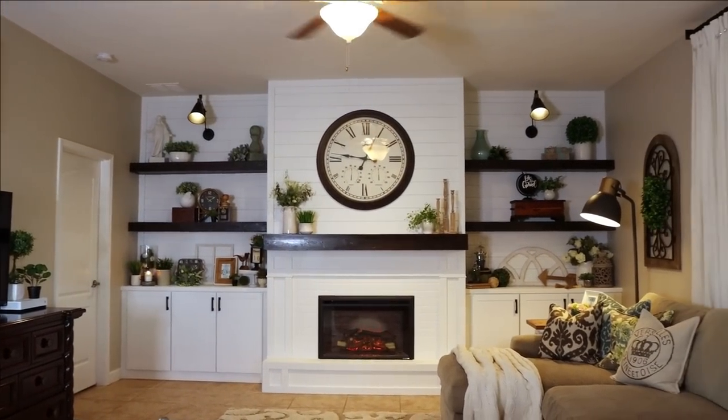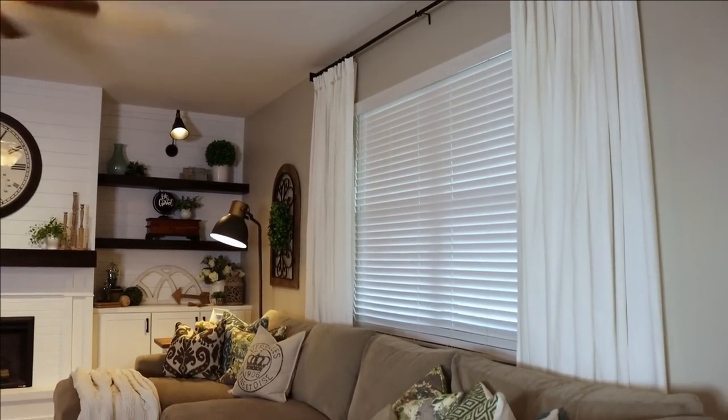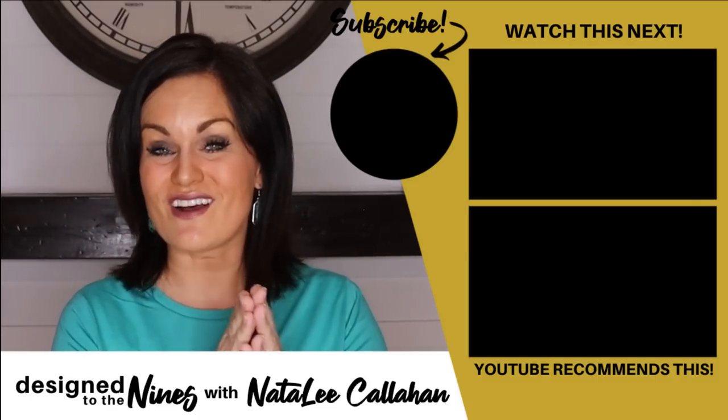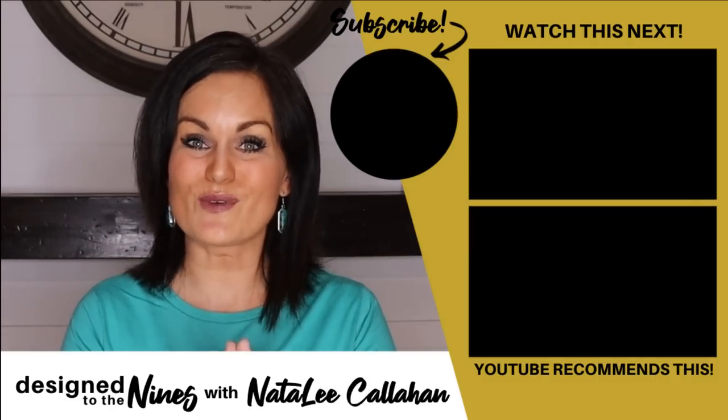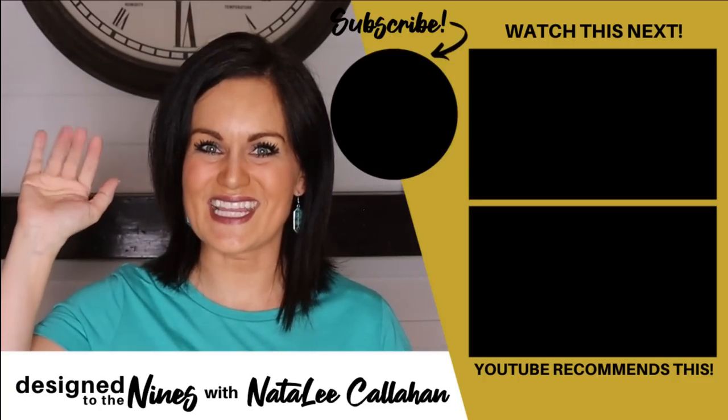I'm so excited. If you enjoyed this episode, here's another one that I think you'll like as well. And to all of my DIY Niners, I just want to tell you that you are more powerful than you know. We'll see you next time. Bye.